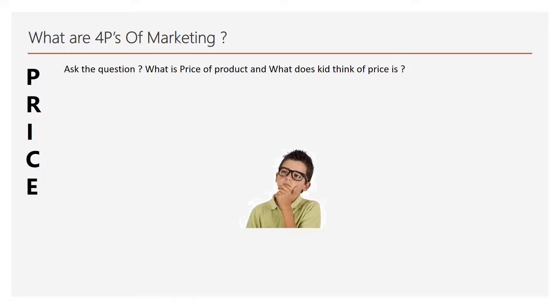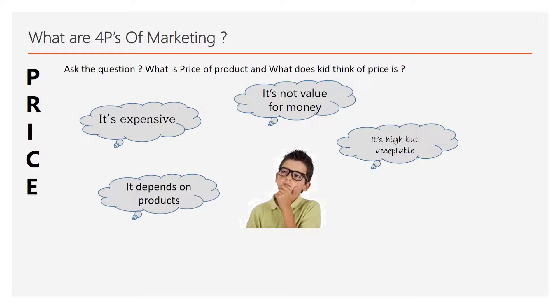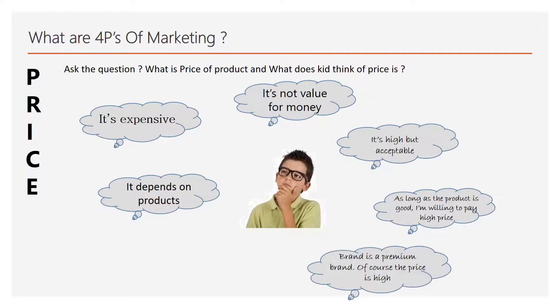Show a recently purchased product to your kid and tell them the price you paid for it. Ask what your kid thinks of the price. Does the kid say it's expensive, not value for money, high but acceptable, depends on the product, or that the product is good so you should pay for it? Maybe the kid says the brand is premium so of course the price is high, or that it's the best price you could get, or asks why you paid for such an expensive one.